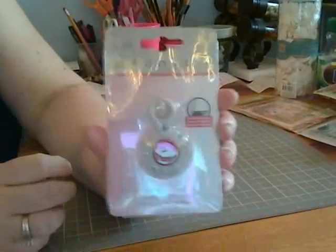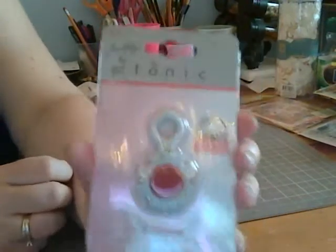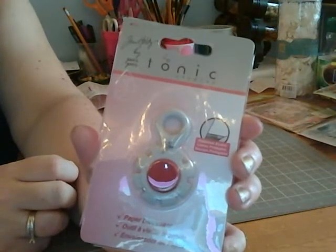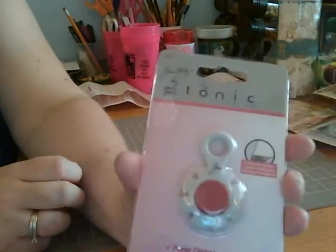My big purchase was a Tim Holtz paper distresser. This was on sale so it was less than $10 — this was the thing I spent the most on.